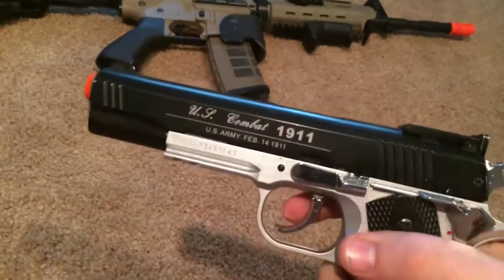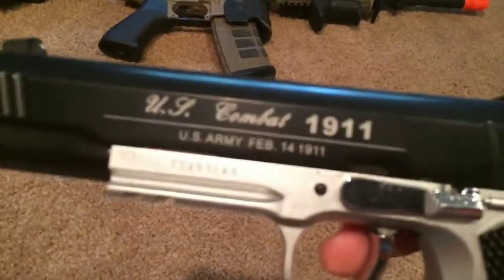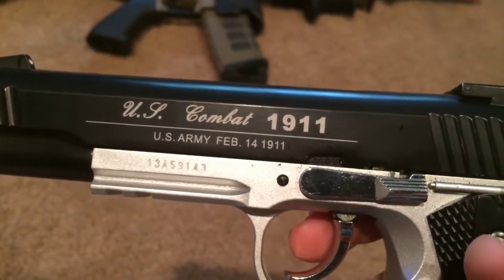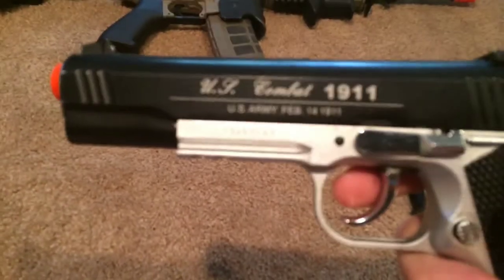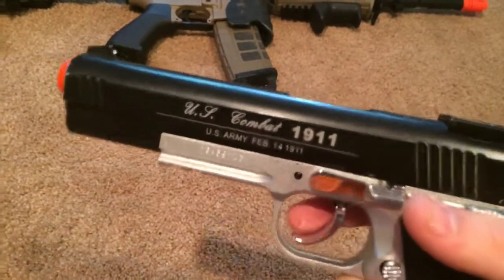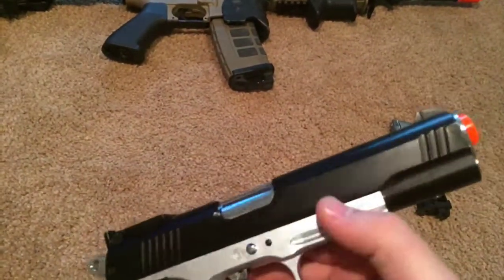This 1911 is made by Win Gun — they're a pretty good company. It's got good trades: it has 'U.S. Combat 1911' on it, and tells you where it was made — February 14th, 1911 — and that it was issued to the U.S. Army as their standard issued pistol. It was used until the 90s or so as the standard pistol, and it has its unique serial number. On the back it has no warnings, no crap on it.